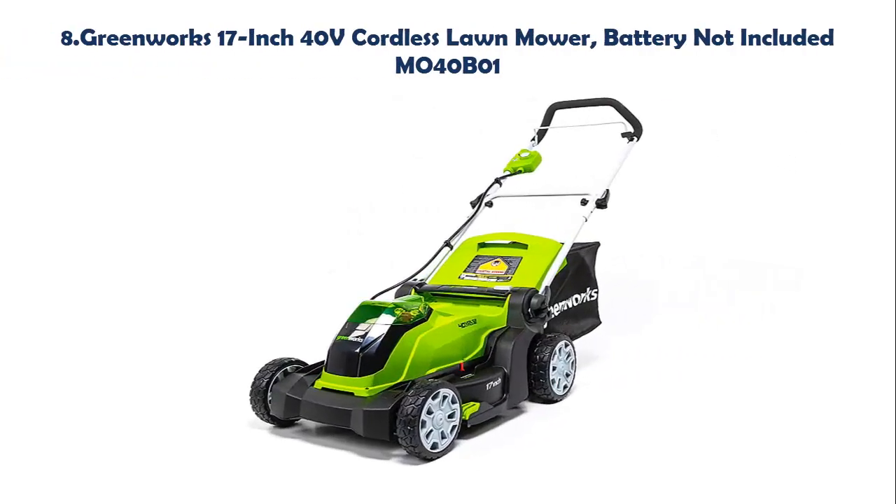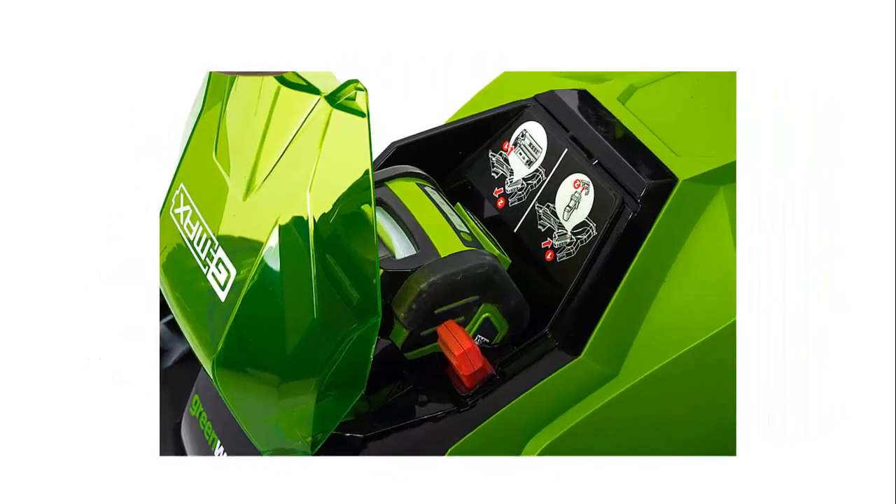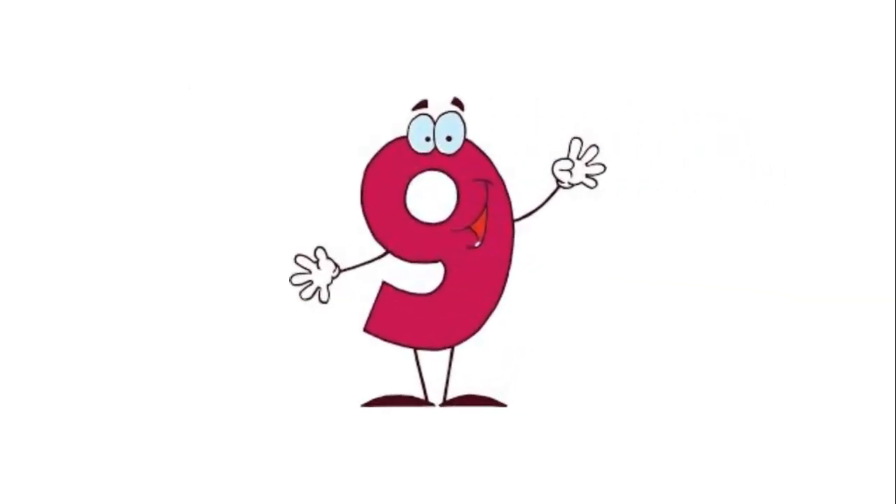Our list at number 8: Greenworks 17-inch 40V cordless lawn mower, battery not included, MO40B01. Uses an efficient 40V lithium battery system. 17-inch deck is versatile and lightweight. 2-in-1 feature offers rear bagging and mulching capability for multiple uses. Single lever 5-position height adjustment offers cutting height range from 1-1/4 inch to 3-3/8 inch for the best cut in all environments. Up to 34% of U.S. homes only need one charge to get the job done.